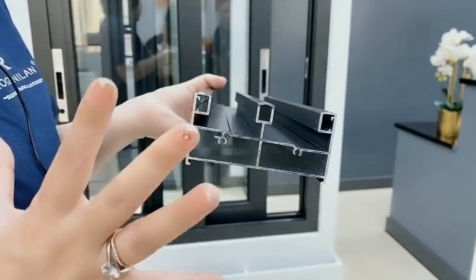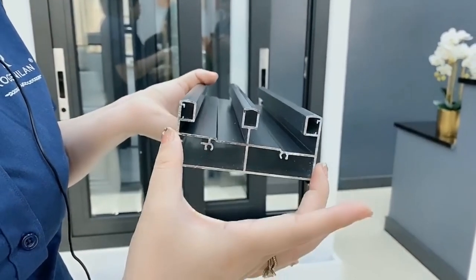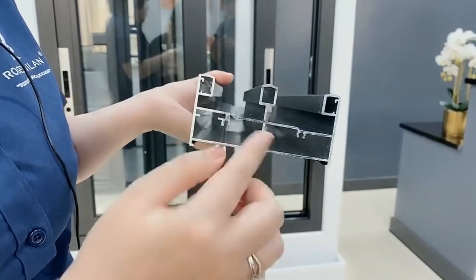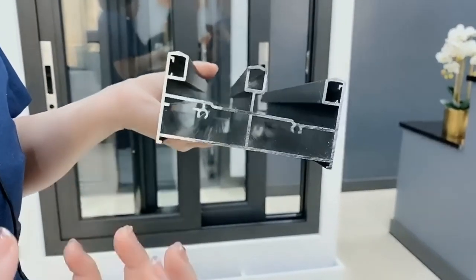So actually the profile is different. I don't know what size profile he gave you, but you can see our profile is not simple — it's not empty inside. So we can make big windows with no problem.